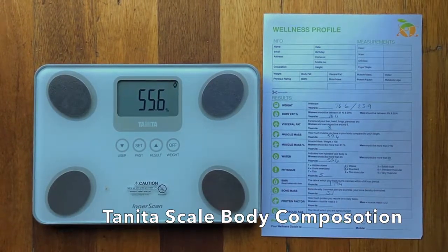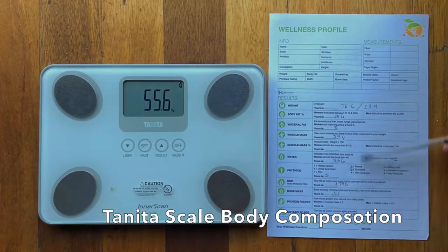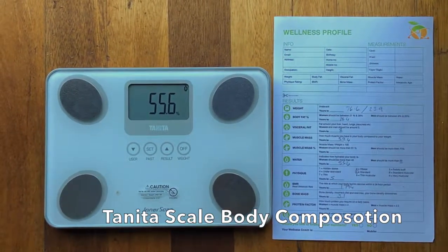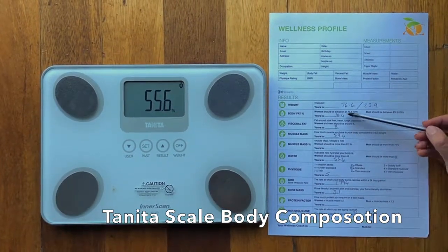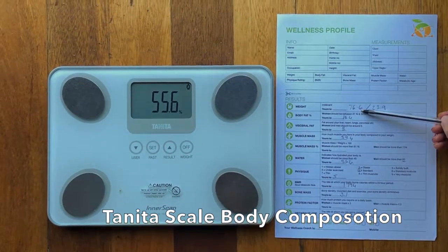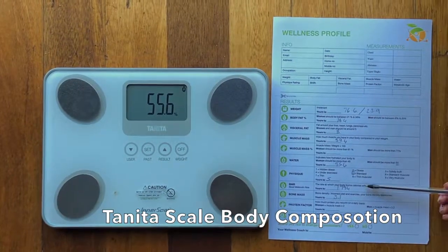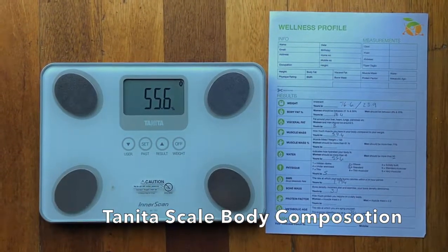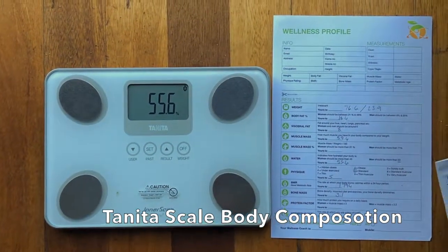What we do at Health Point is measure all these stats, and if these stats are going in the right direction your weight will automatically drop. My whole focus is to get your body fat down, your visceral fat down, your muscle mass up, your water up, your physique to standard, and your bone mass up.